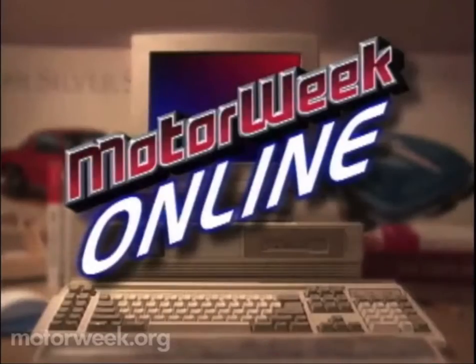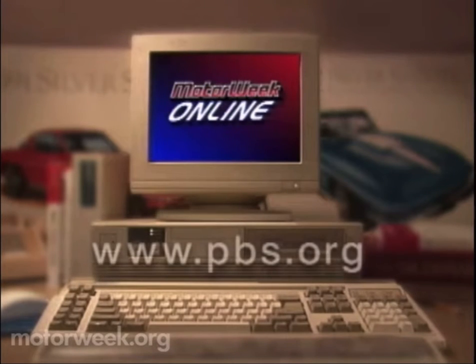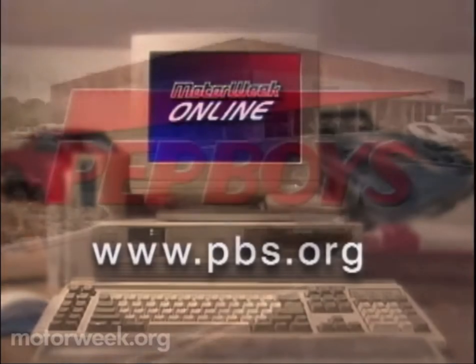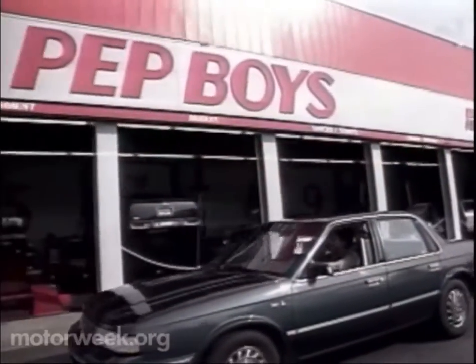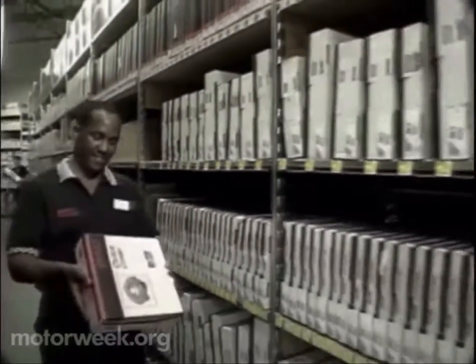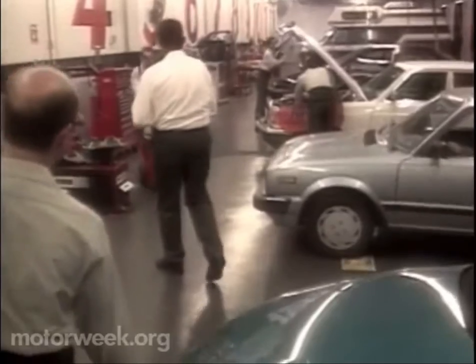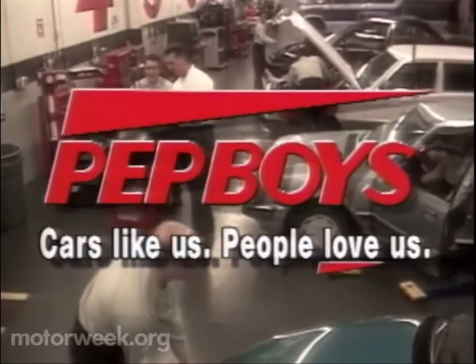To learn more about Motor Week, television's original automotive magazine, visit us at PBS Online at the Internet address on your screen. Motor Week has been brought to you by Pep Boys. No matter what you drive, Pep Boys has over 27,000 items in stock — virtually any part for any car — with all the name brands you know, plus service bays staffed with ASE-certified technicians. Pep Boys: parts, tires, accessories, service.